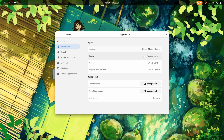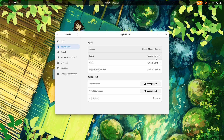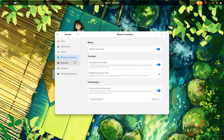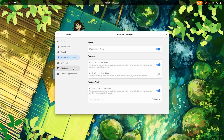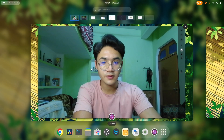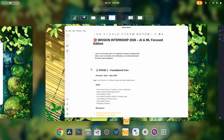GNOME appearances are pretty great. I can switch between any cursor, icon, shell theme, legacy theme, anything. Yes, you get all of these options in different distributions as well, but can you get such a beautiful and reliable experience out of the box in any of those distributions?